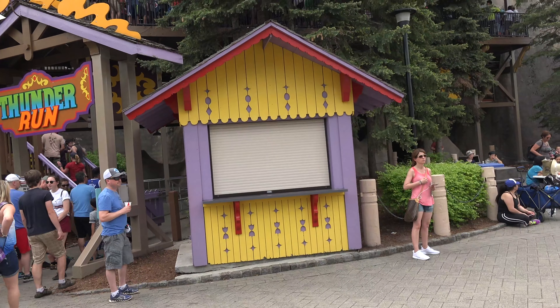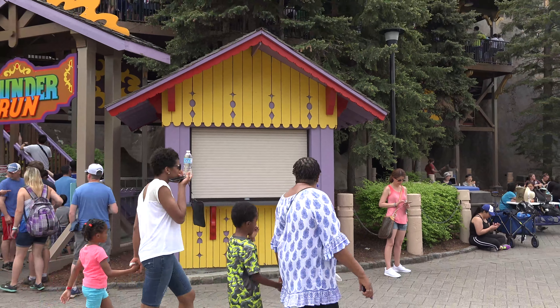It seems that the VR experience on Thunder Run was a little short-lived, as it appears that this is just completely closed now.